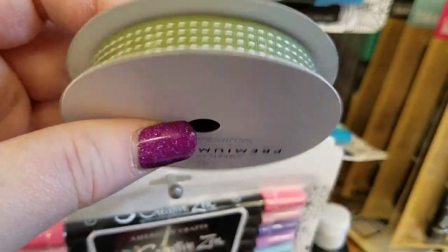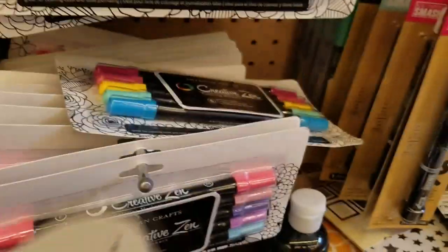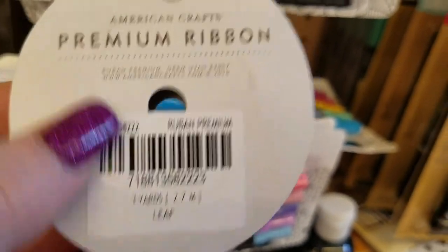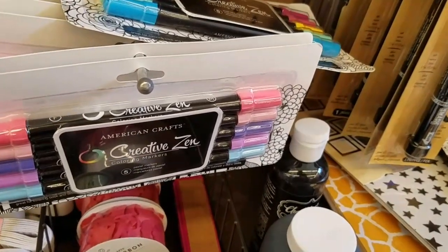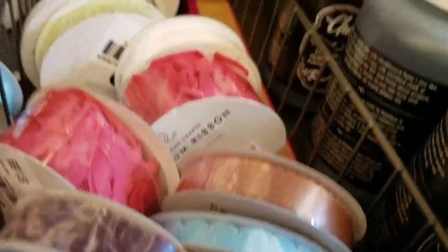There's that green again with some stitching this time. They called the last one mint and it didn't look mint to me. This one is called leaf and it's three yards. I could have sworn that I saw another rick rack color.